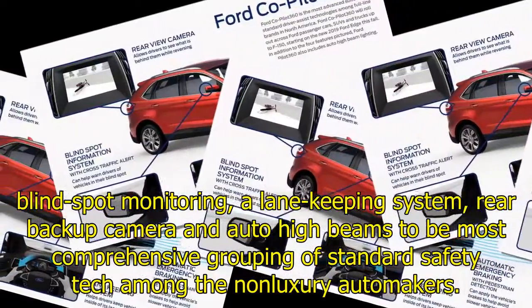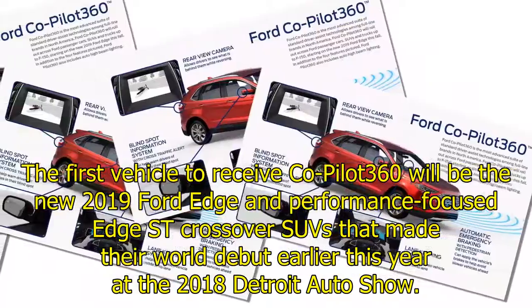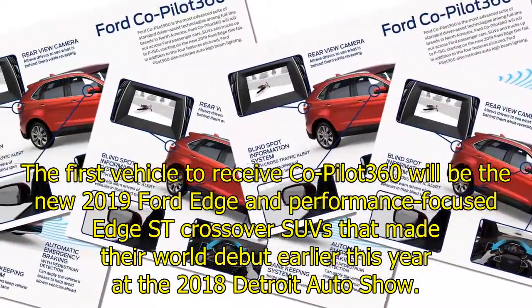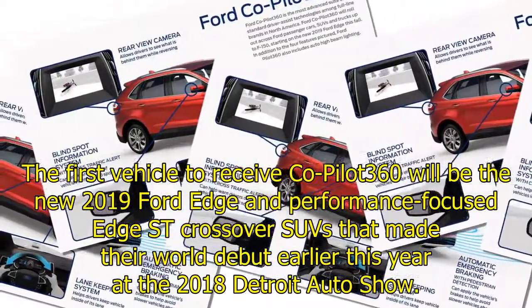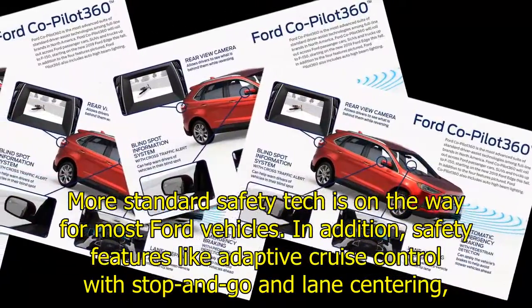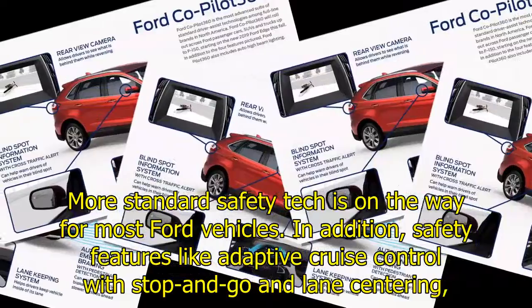The first vehicle to receive Co-Pilot 360 will be the new 2019 Ford Edge and performance-focused Edge ST crossover SUVs, which made their world debut earlier this year at the 2018 Detroit Auto Show. More standard safety tech is on the way for most Ford vehicles.